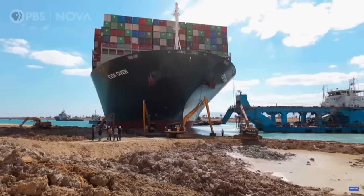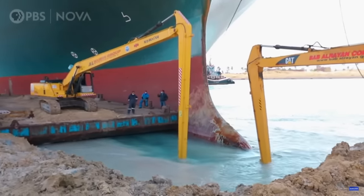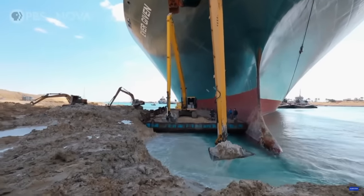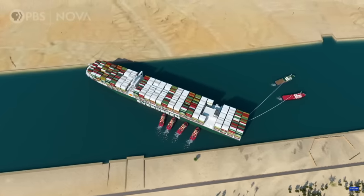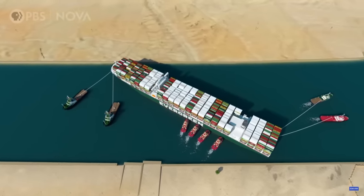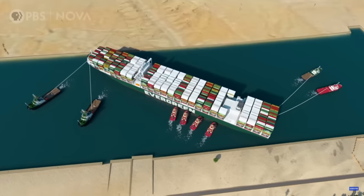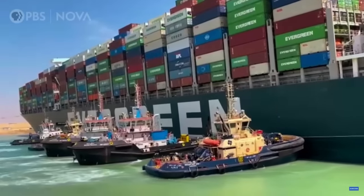For a quick overview of how they refloated the Ever Given in Egypt: they dredged the sediment around the hull of the ship — in that case predominantly sandy soil — and used excavators to remove material from around the hull. They tried a couple of different things with towboats, and those initial efforts were not successful. Here's an animation showing what they ultimately did: four smaller tugs on the side of the ship, two larger ones pulling at the stern, and another two large tugboats pulling at the bow to pivot the Ever Given about its axis so it aligned in the main channel. This effort was ultimately successful when performed at a time coinciding with high tide.